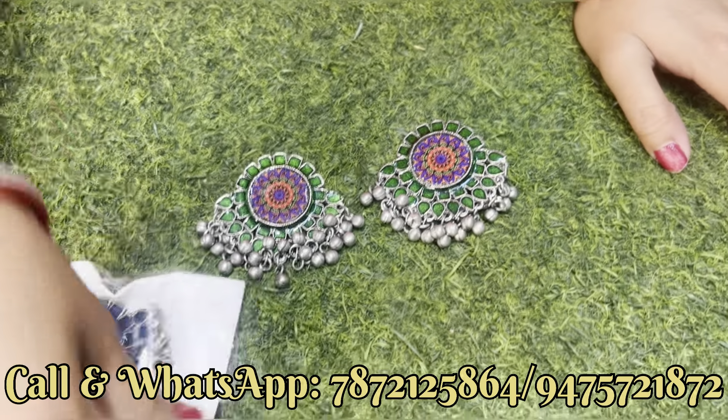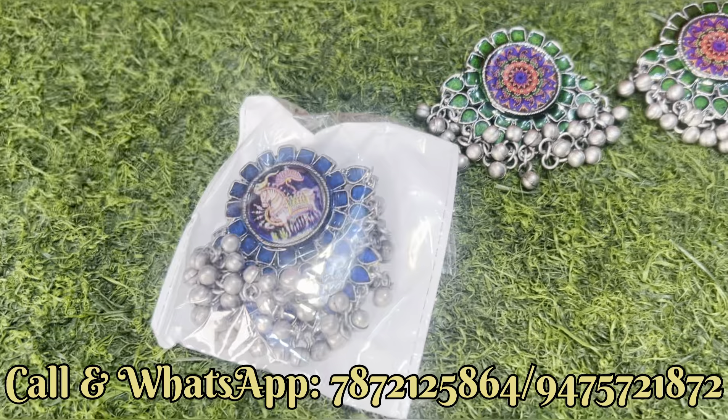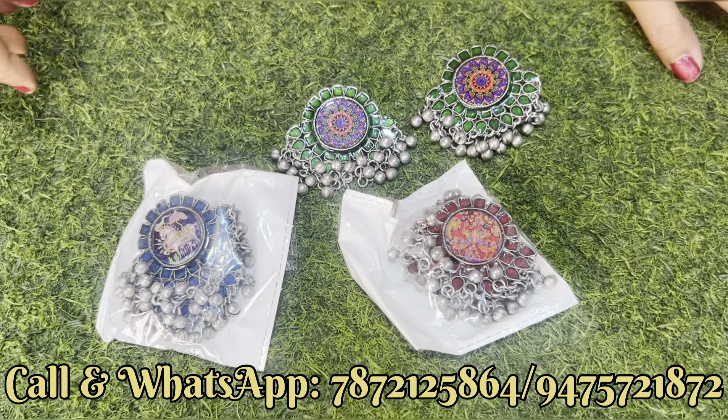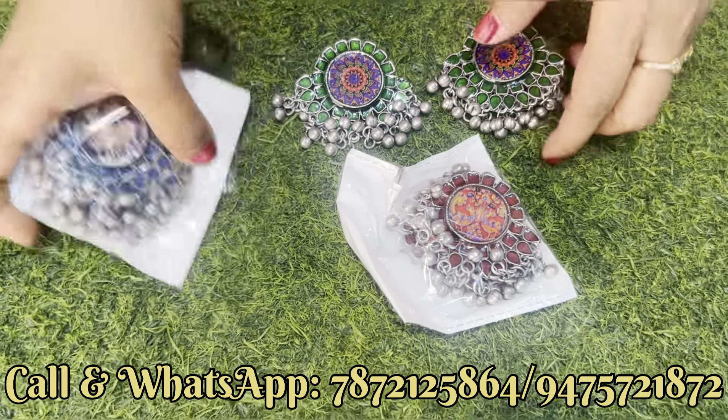यह piece है — इसमें आपको यह color भी मिल जाएगा और यह red color भी मिल जाएगा, यह तीनों option आपको इस product में मिलेगा। तो first जो सब collection दिखा रहे हैं, वो 120 से 130 तक का है।